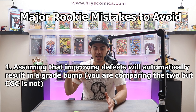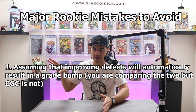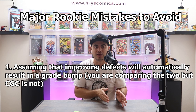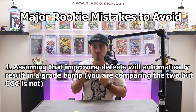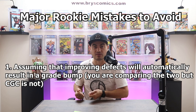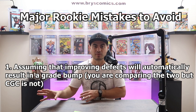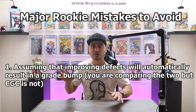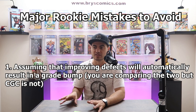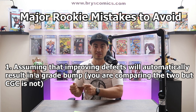The thing to remember is that every time CGC grades a book, it's like the first time they're seeing the book. If it was graded years ago, they're not looking at it like it's the same book you submitted. As the submitter, we're thinking it was a 5.0, I got rid of that crease — how could it still be a 5.0? Well, CGC is grading it with a new set of eyes, and there's nuance and subjectivity to this. Just because there are pressable defects and you improve them, you won't automatically get a grade bump.